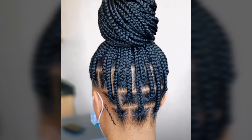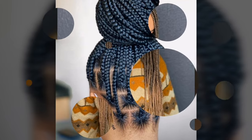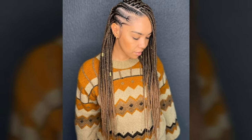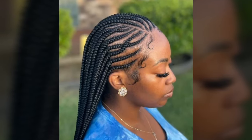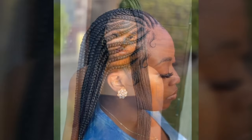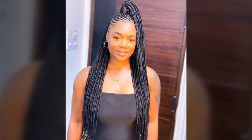Men and women wore Cornrows frequently as a sign of pride in their culture. As you can see, these are one of the finest hairstyle ideas, which will give you the look you want, make your face look absolutely adorable, and show how beautifully cornrows were fashioned in a refined manner.